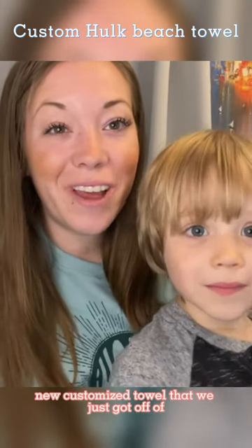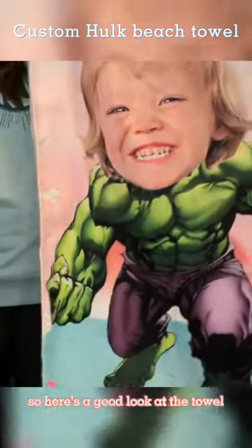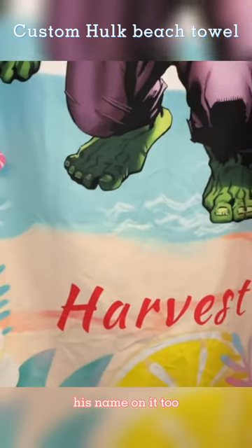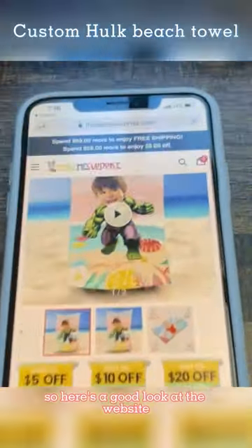Hey guys, we've got this awesome new customized towel that we just got. Here's a good look at the towel — it's a really awesome little haul. It's got the cool little body, and at the bottom it's actually got his name on it too, so this is super cool.